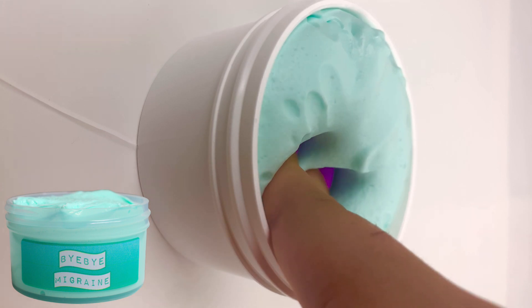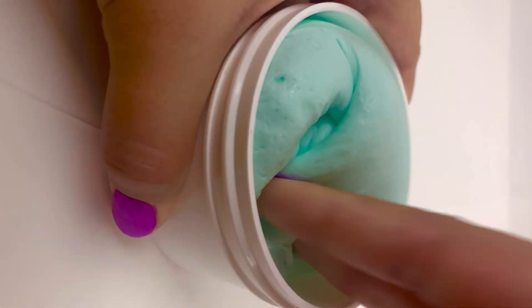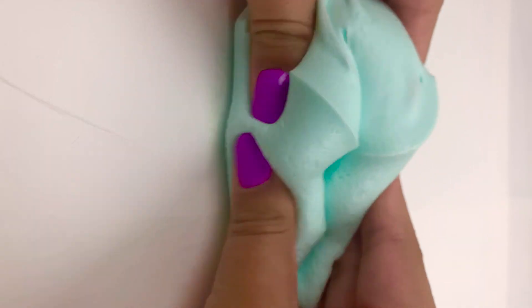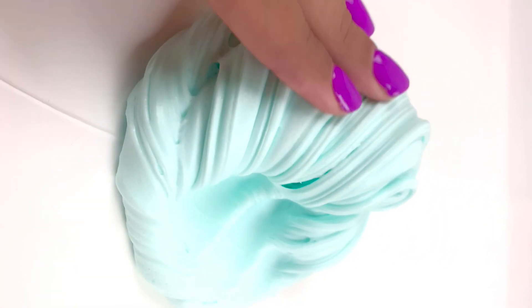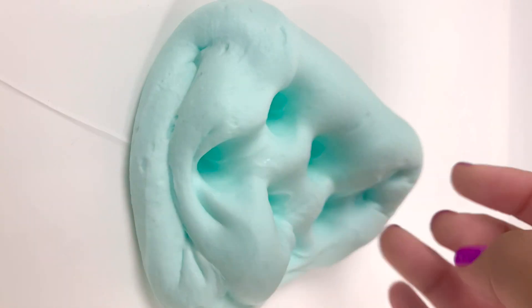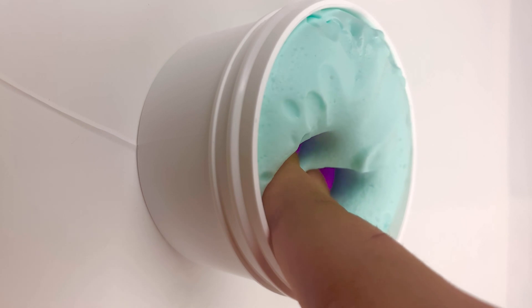Bye Bye Migraine is a brand new slime that I have never restocked, and it's definitely one of my favorites. This slime is designed to help anyone suffering from migraines or headaches. It's scented with a pure peppermint oil — the exact same one I use for my own migraines. It has a really nice soft and doughy texture in a very light mint color. It doesn't smell chemically at all; it smells refreshing and I really enjoy it when winding down.